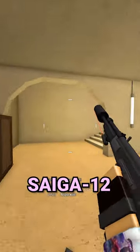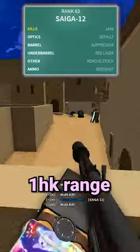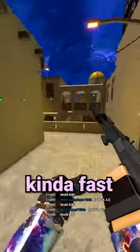At number 3, we got the Saiga 12. This thing has 350 RPM and has a dumb 1-hit kill range for how fast it shoots, and it reloads kind of fast too for some reason.